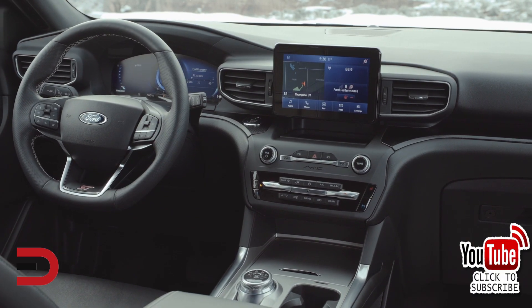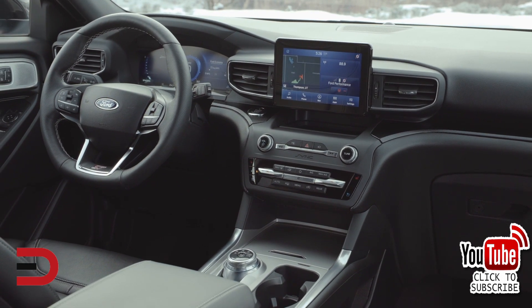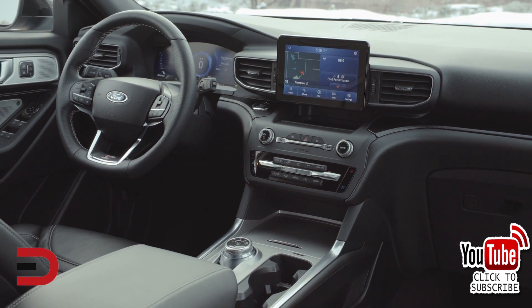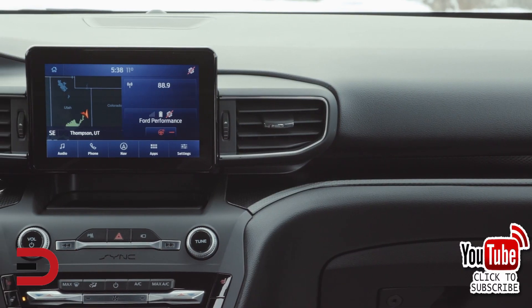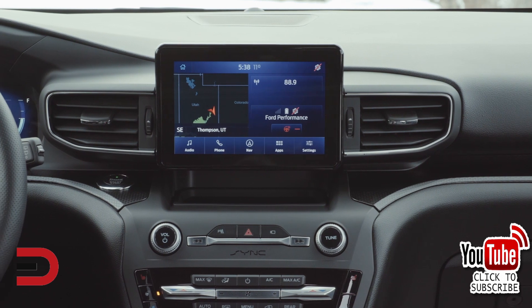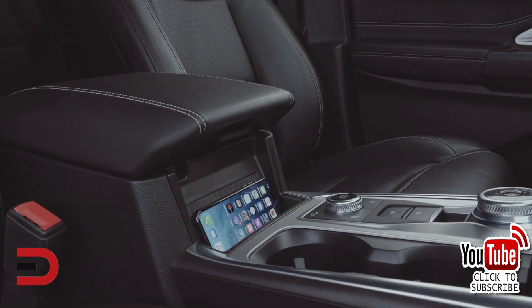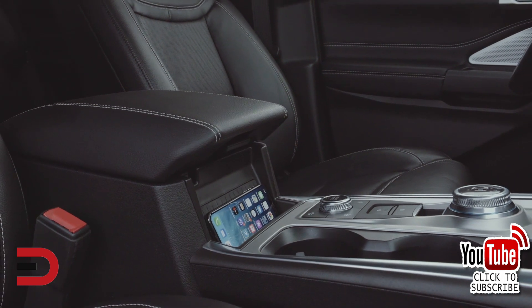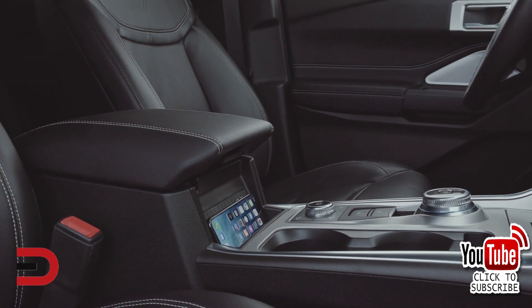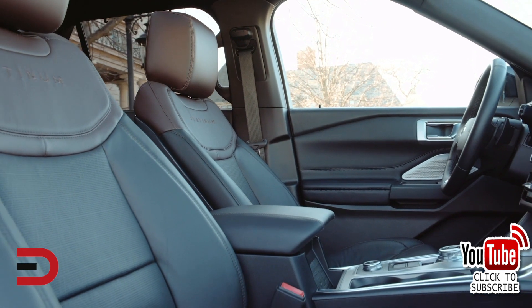As far as infotainment, this also comes standard with an 8-inch touchscreen that includes the Ford Sync 3 system, Apple CarPlay and Android Auto, USB inputs, Bluetooth phone and audio, app capabilities, Sirius XM radio, and steering wheel mount and controls — some of my favorites. Also, the Limited model comes with a 12-speaker B&O premium sound system, HD radio capabilities, and a wireless device charging pad.